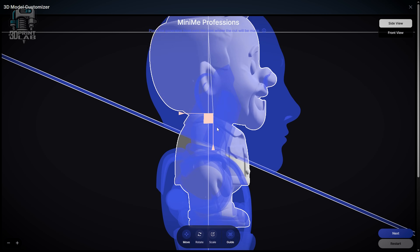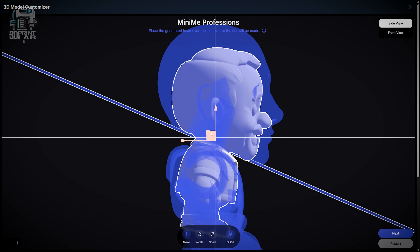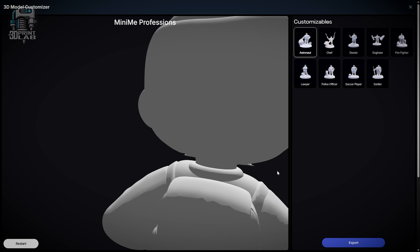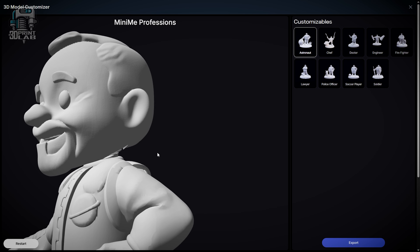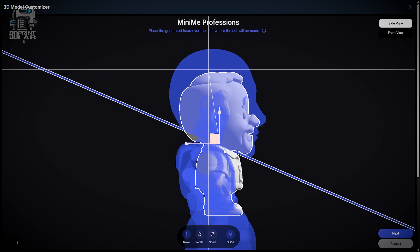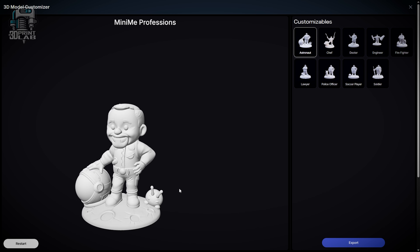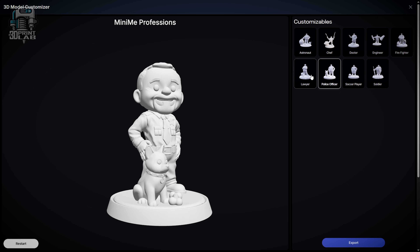Now remember, this was still all in preview when I was looking at it, so the experience wasn't fully polished. There were some hiccups along the way, but that's to be expected. Still, I powered through and got my Mini-Me astronaut off the ground. Getting everything going, the controls are really simple — there's move, rotate, scale, and there's even a guide that shows a shadow overlaid of the target pose. The toughest part is nailing that cut line so that you're not missing your chin or the back of your head. Pro tip: you really don't have to rotate your head — you can just align it with the guide and it's all good. The cut line is surprisingly forgiving, at least in the preview version. There are all sorts of different options: a chef, a doctor, an engineer, a firefighter, and more. But I stuck with the astronaut.